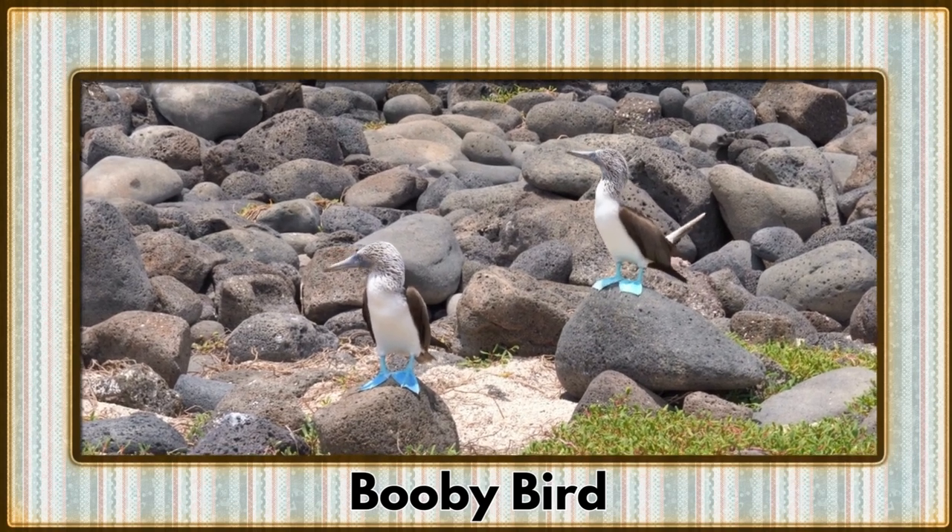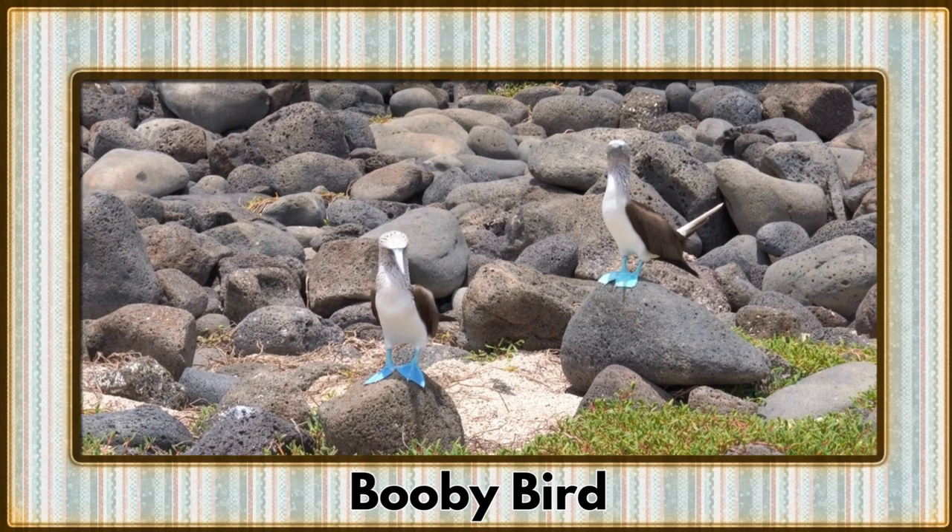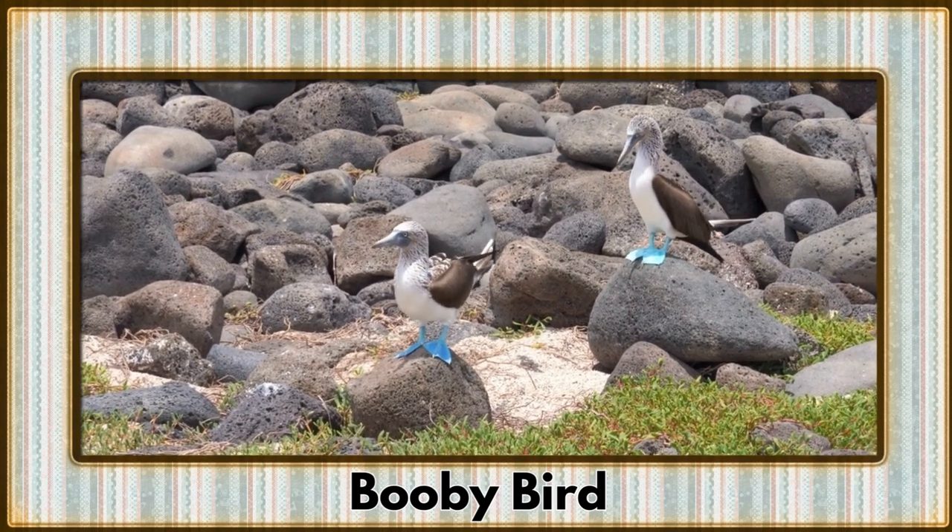Diving into the ocean scene is the booby bird, an adept fisherman with remarkable plunge diving skills. These seabirds are true masters of the deep.